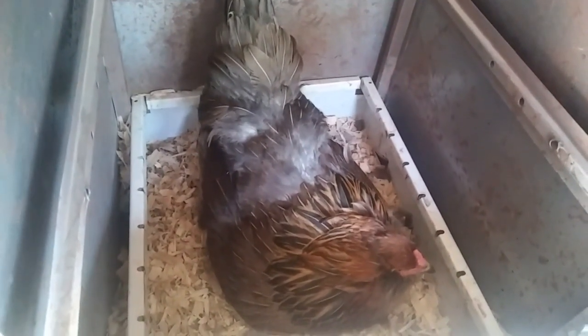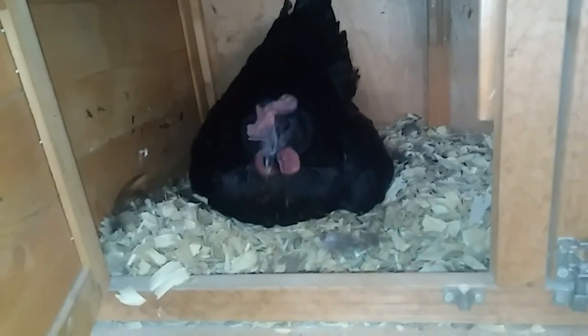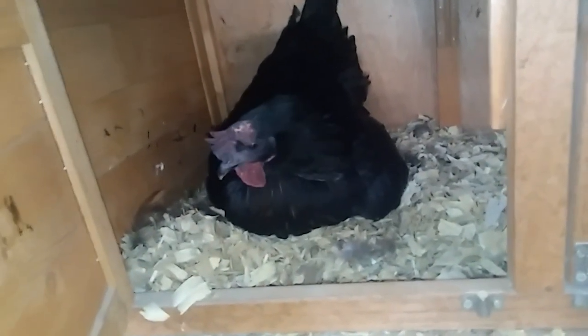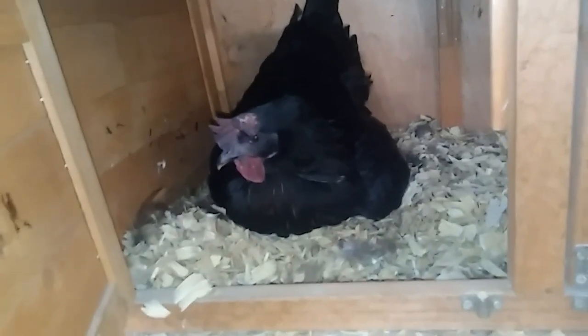We got Mamaw in here laying me an egg. Miss Beauty has been hopping all over the place — she's up there laying me an egg. I want to get her some fresh water and some fresh feed.